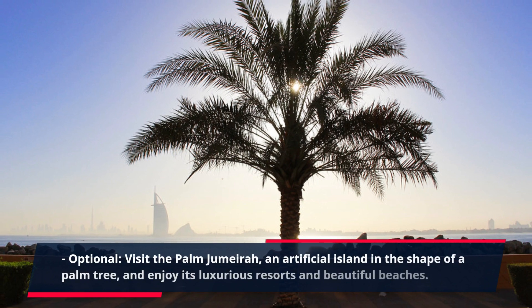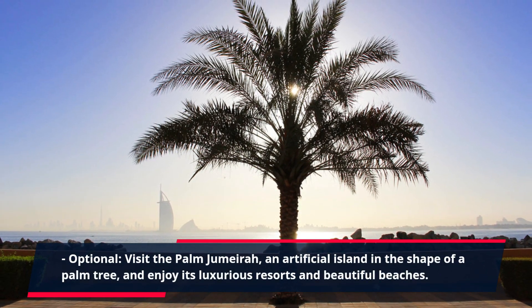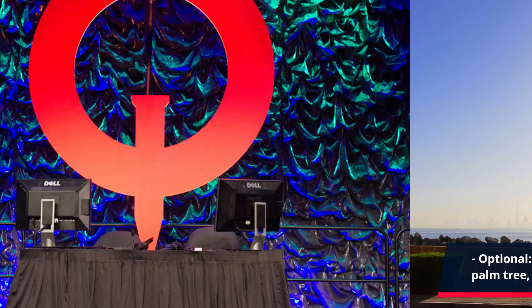Visit the Palm Jumeirah, an artificial island in the shape of a palm tree, and enjoy its luxurious resorts and beautiful beaches.